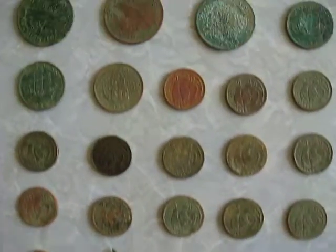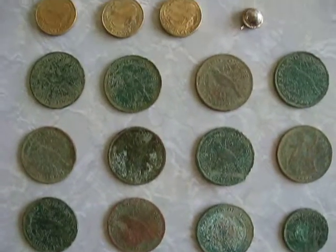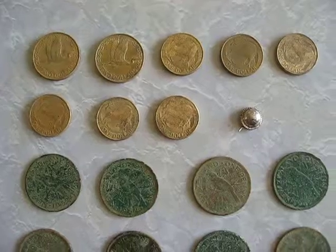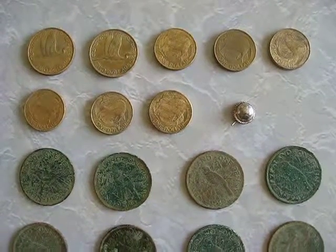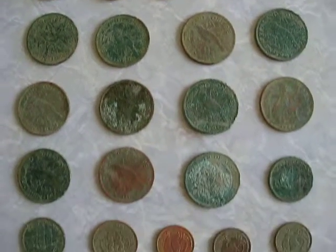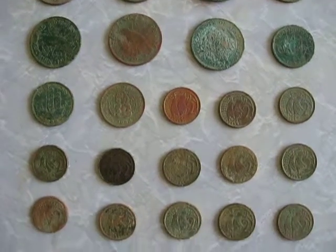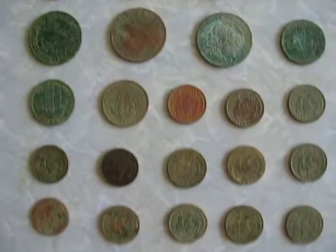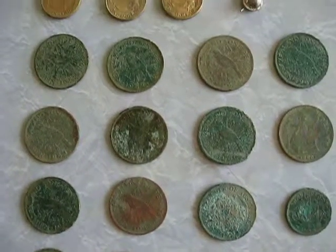But yeah, those are my finds so far. It's a lot of fun. It's spring coming to summer, going to be a lot more digging out there and a lot more videos. So stay tuned — subscribe to my channel, Kew Metal Detecting, and like this video. Happy hunting.